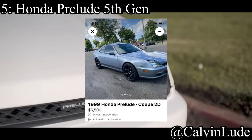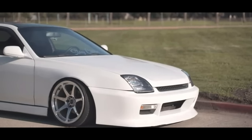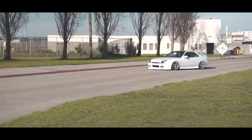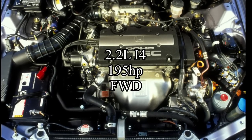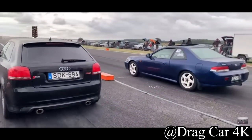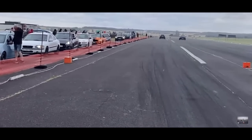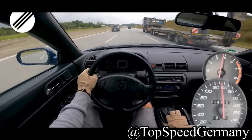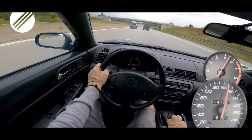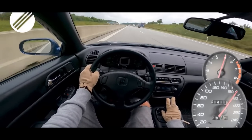Number five goes to the Honda Prelude fifth generation — a car that people are finally starting to realize the potential behind. They come with a 2.2 liter inline four making 195 horsepower, and it was front wheel drive. They are just such cool looking little cars. Sadly, they aren't that great for building power compared to most Hondas — the Civics have always been the golden standard for tuning. The engine that comes in the Prelude isn't that great for making power, so most people want to swap it. But they do look incredible — one of the best looking Hondas of all time.